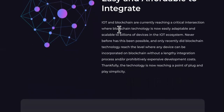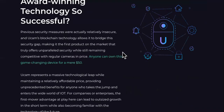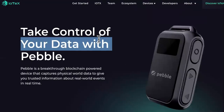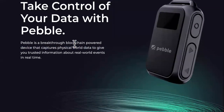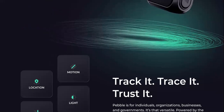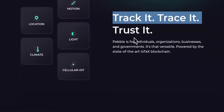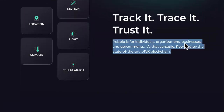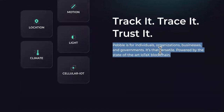Blockchain and IoT — easy and affordable to integrate. That's just one of the devices. You can connect with the team to ask more questions about uCam. Now the next device — this is Pebble. Take control of your data with Pebble. Pebble is a breakthrough blockchain-powered device that captures physical world data to give you trusted information about real-world events in real time. Track it, trace it, trust it. Pebble is for individuals, organizations, businesses, and governments — and that's when things get serious with government contracts.